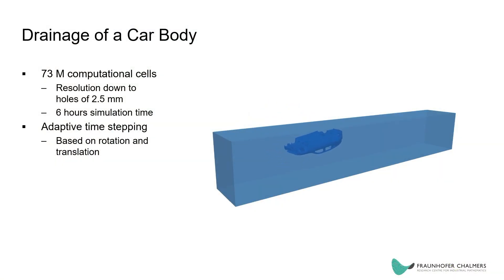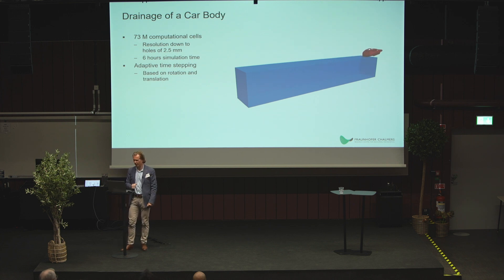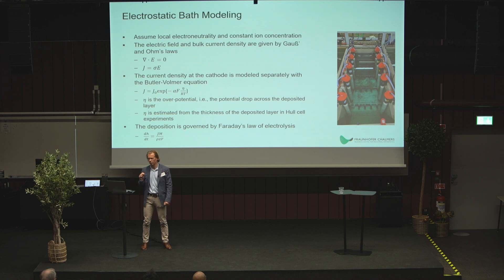Volvo Cars has a similar challenge. Their dipping motion uses similar resolution — we can observe the simulation as the car exits the bath. The motion is designed to ensure liquid access in all cavities and proper drainage. Also in this case, very little excess liquid remains, but it would be extremely valuable to be involved at an earlier prototype stage to influence the design and placement of drainage holes.